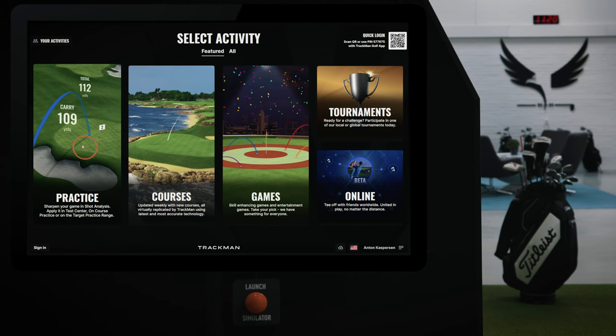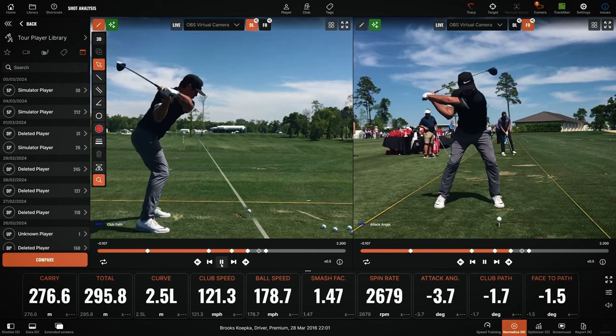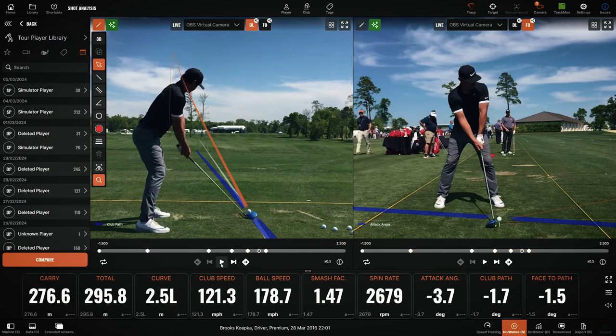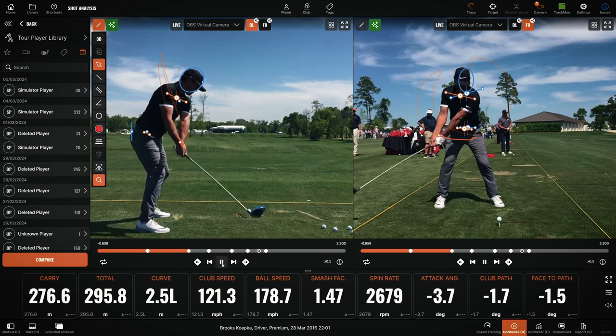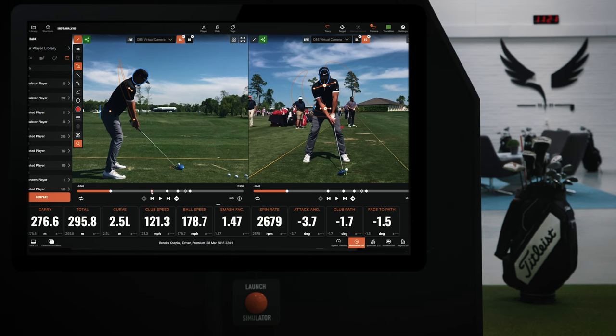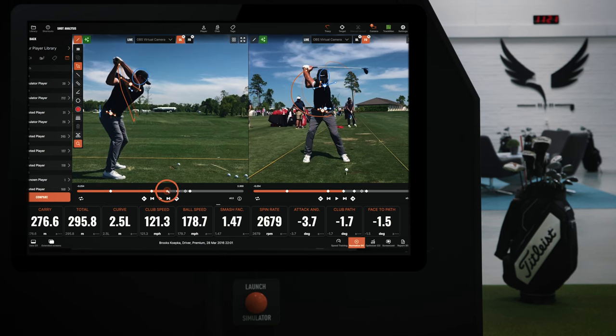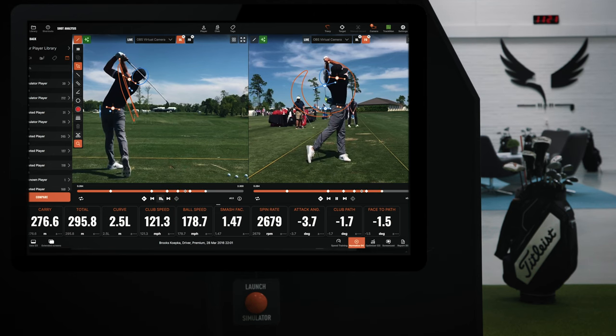With TrackMan's innovative AI motion technology, the future of coaching and golf swing analysis has arrived. Say goodbye to manual line drawing and hello to automated feedback for a more precise and efficient practice session. From shoulder and hip lines to head, circle and wrist path, this AI-driven tool offers a range of selectable items that automatically line up for a more efficient practice experience.